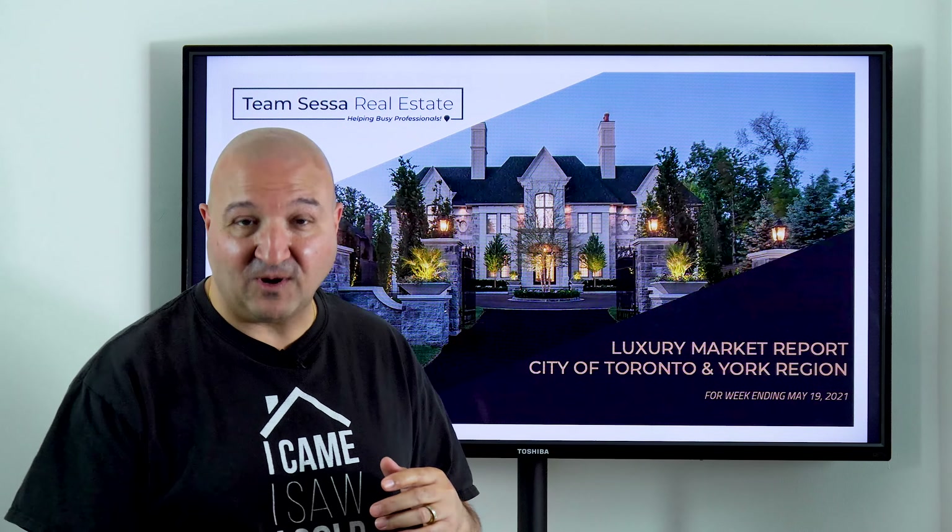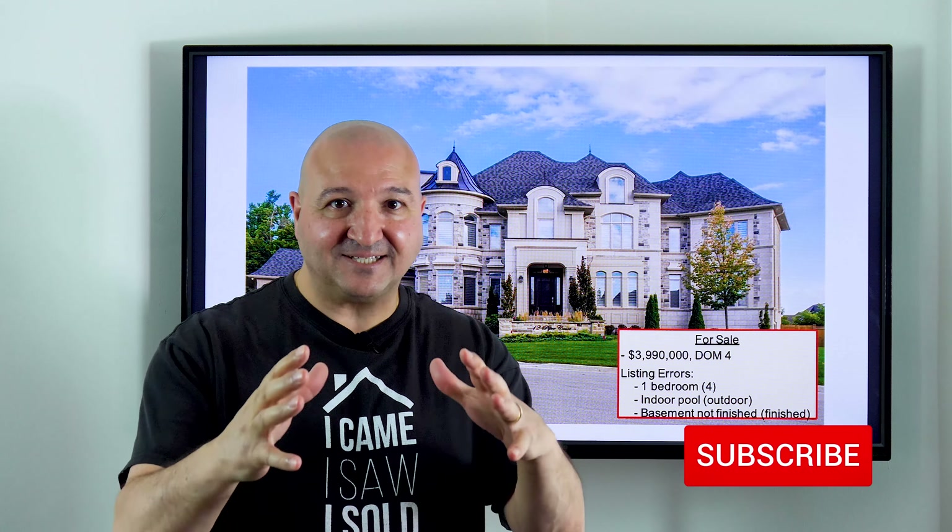Hey folks, welcome back. I have your latest luxury market report for week ending May 19th. Today I'm wearing my casual gear.